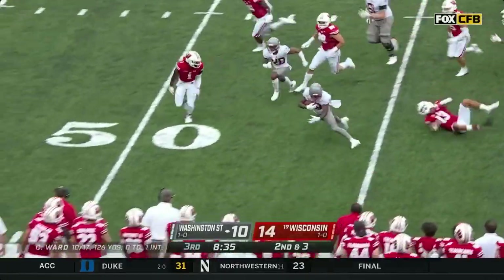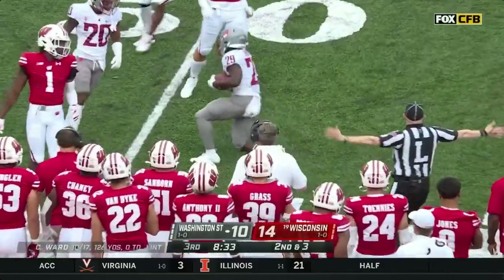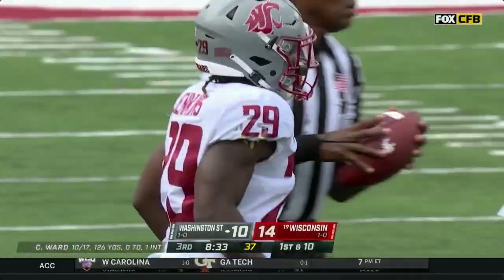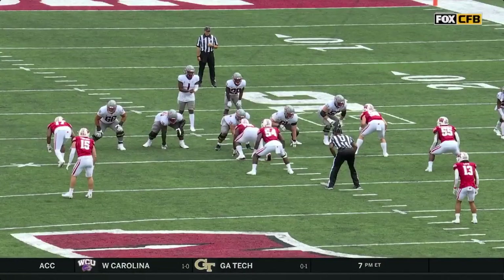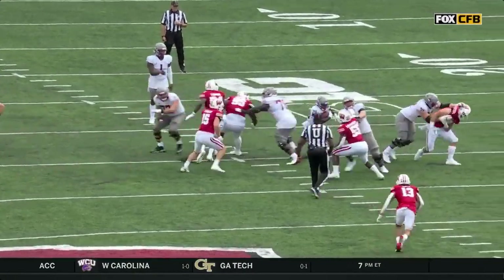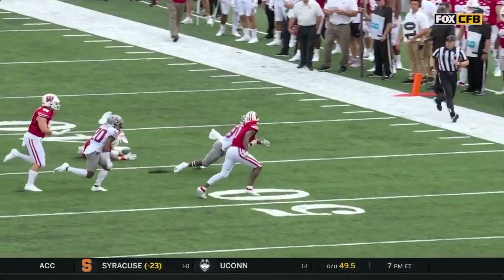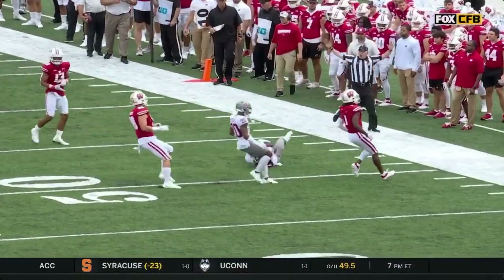Jenkins again — who had an early fumble last week, they went back to him because they love his upside — scrambles for 13. He's got a different gear than anybody else; they said he may be the most explosive of any of their backs with the ball in his hands, and he is busting the angles of those Badger tacklers with his quickness.